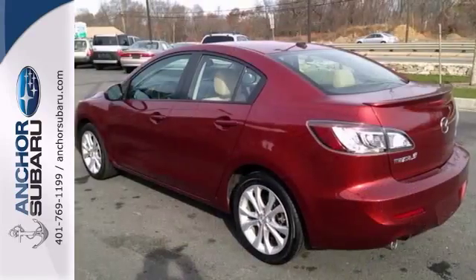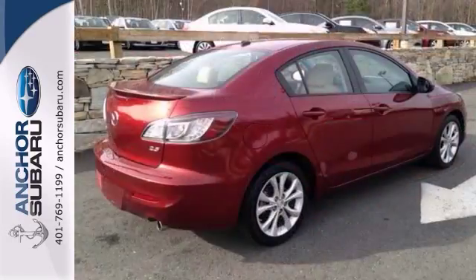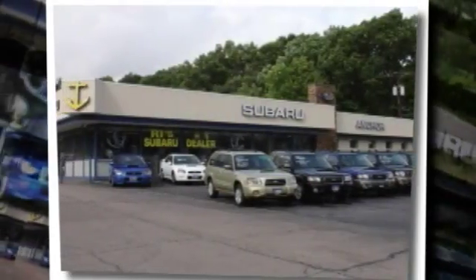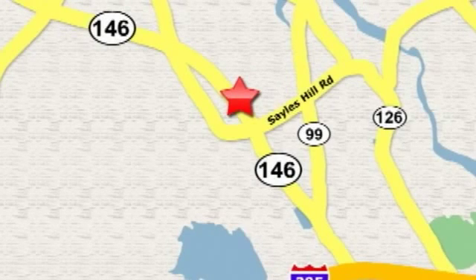Stop in for a test drive today. At Anchor Auto Group, our number one goal is to make sure you're satisfied. Stop in today — we're conveniently located just 10 minutes north of Providence on Route 146.